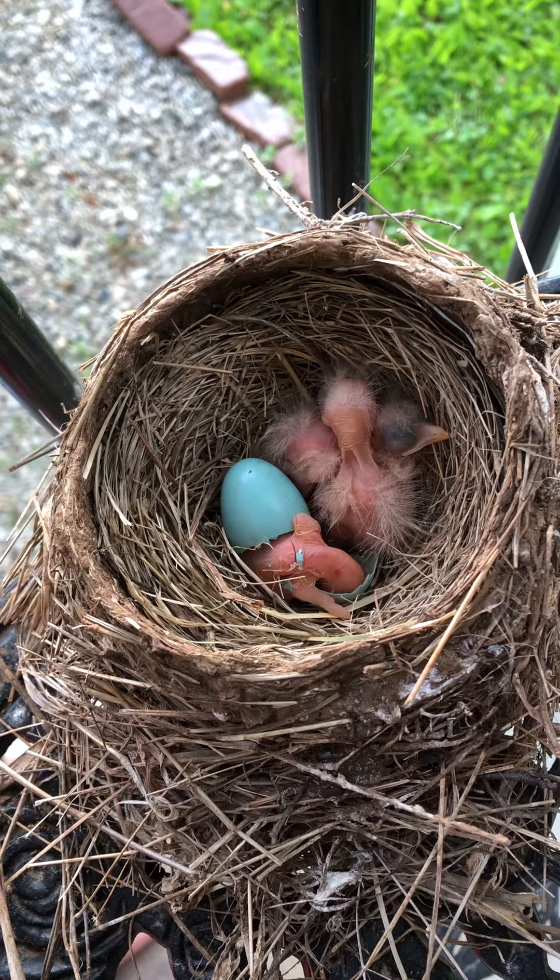He's getting out of his egg. Like that one has a hole. Yeah. That's how they peck out. They have a special thing on the end of their beak called an egg tooth. And if you look at these other two, you can see it still. It's very pointy and it helps them poke their way out of their egg.